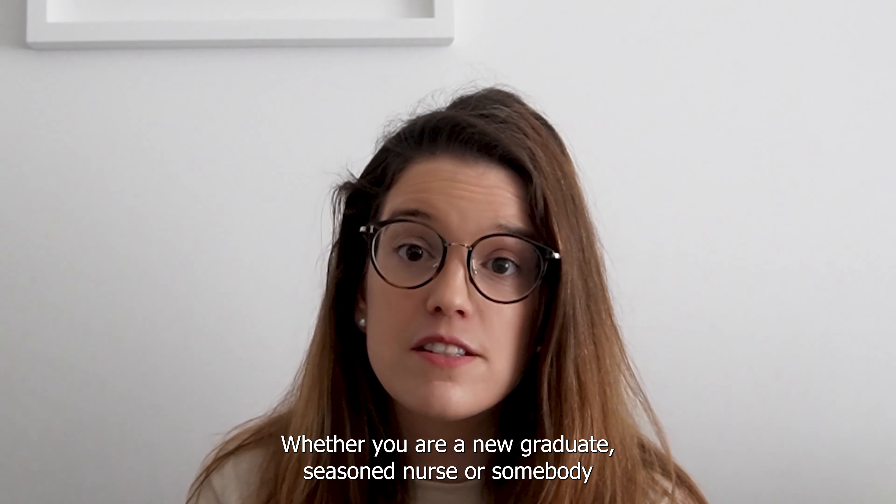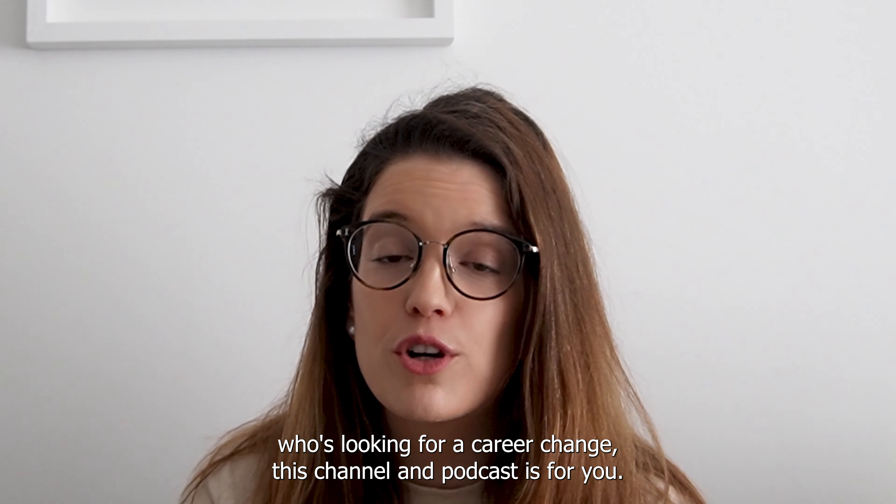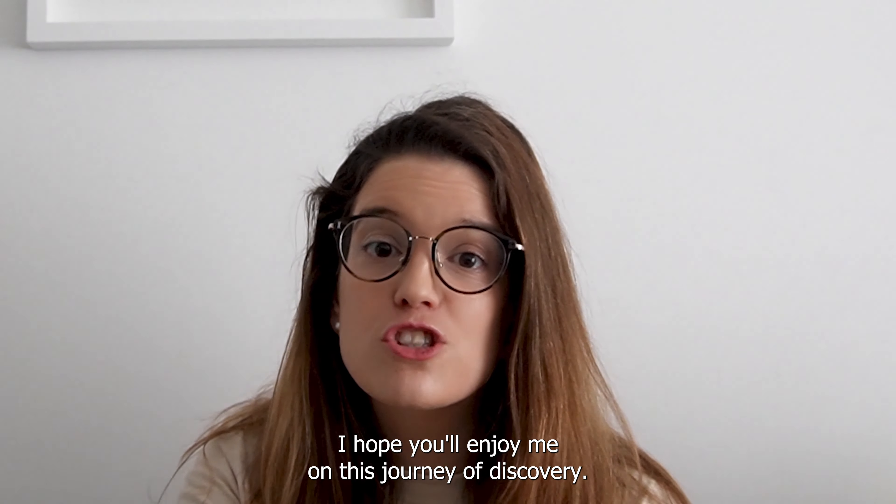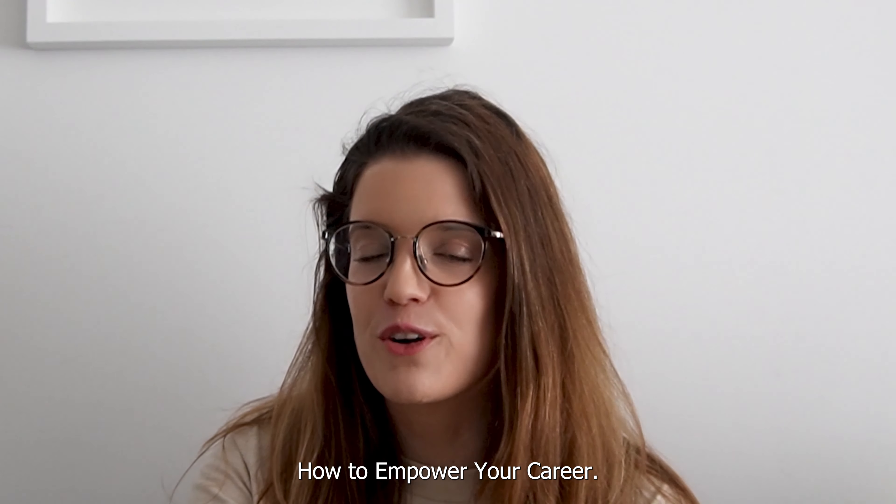Whether you are a new graduate, a seasoned nurse, or somebody who's looking for a career change, this channel and podcast is for you. I hope you'll join me on this journey of discovering how to empower your career.